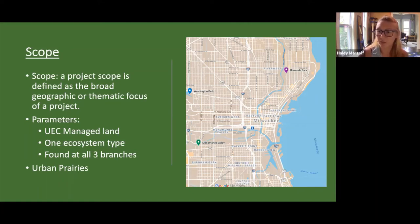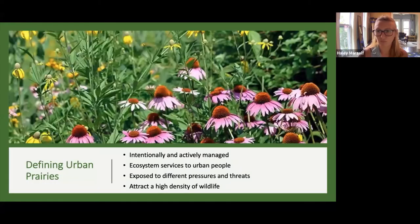Thirdly, our chosen ecosystem had to exist to varying degrees at each of the three UEC branches, so that we could compare progress over time. After some discussion, we decided to focus our plan on urban prairies, with the intention to add other ecosystems later as we have the capacity. With our scope defined, our next question was: how exactly do we define an urban prairie? A quick Google search will tell you that an urban prairie is basically vacant land that's reverted back to green space, largely untended and unmanaged — essentially an unused vacant lot, or what's sometimes called fallow land. But if you've ever walked through the prairie areas at the UEC parks, you'll realize quickly that this is certainly not the case for the prairies we're talking about. These are actively managed and bustling with biodiversity.